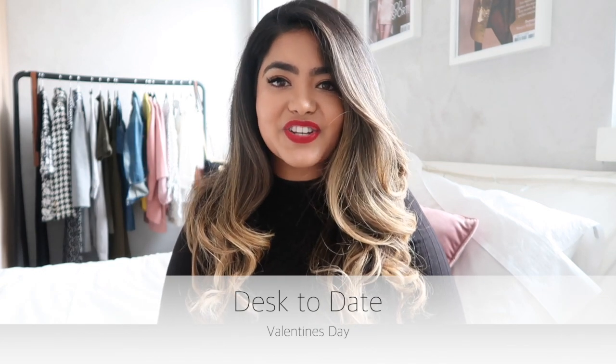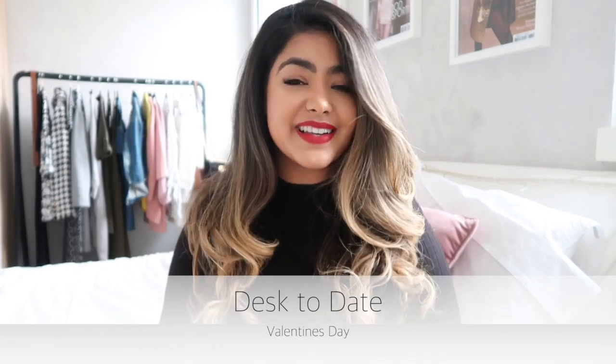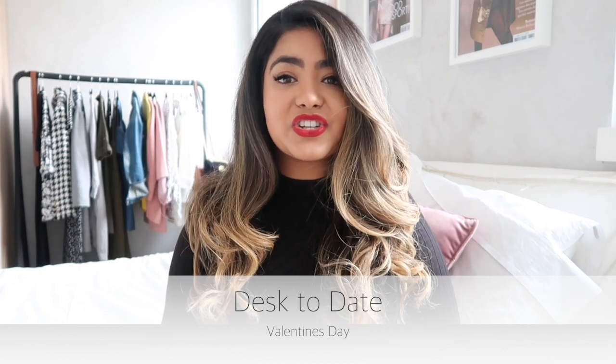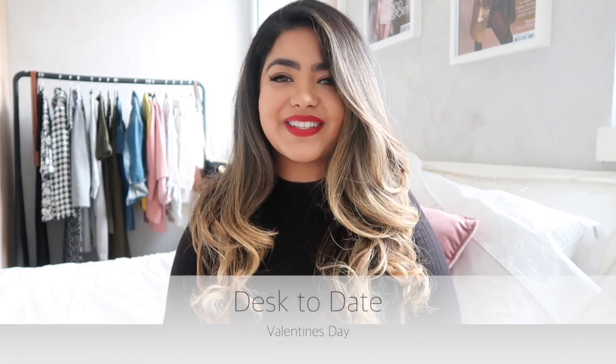Hi everyone, welcome back to my channel. My name is Ashani and whether you're celebrating Valentine's Day or Galentine's Day, this year it falls on a Friday. So I wanted to show you a really quick and easy tutorial of how you can go from desk to date.